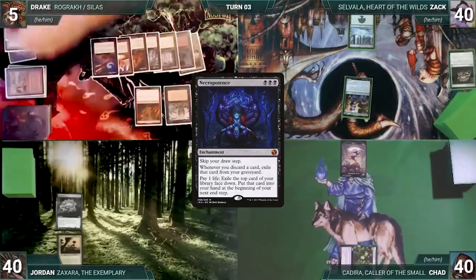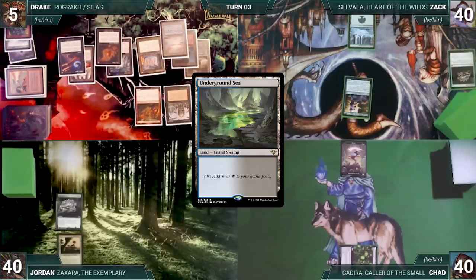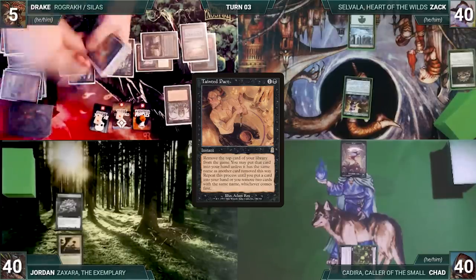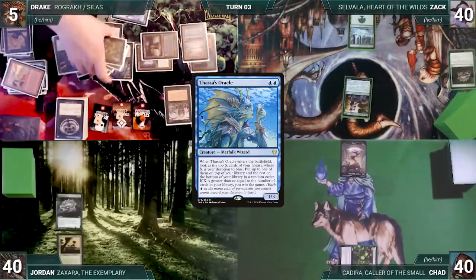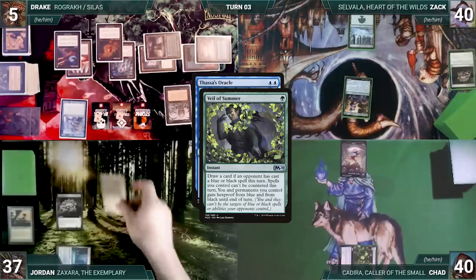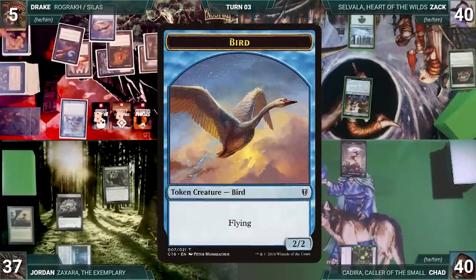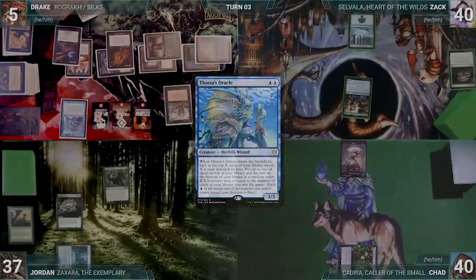Drake moves to his extra turn. During upkeep he loses his Mana Crypt flip and takes three damage. He skips his draw step, plays Underground Sea, then activates Phyrexian Tower sacrificing Rograc for two black. He casts Tainted Pact, exiling cards until he finds Thassa's Oracle — only two cards from the bottom — and puts it into his hand. He casts Thassa's Oracle. In response Jordan cracks Windswept Heath for a Breeding Pool and casts Veil of Summer. Drake casts Swan Song countering Veil; Jordan creates a 2/2 Bird. Oracle resolves and with only two cards left in his library, Drake wins the game.